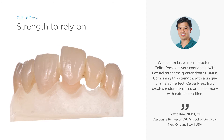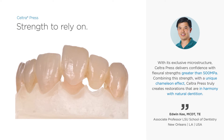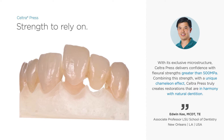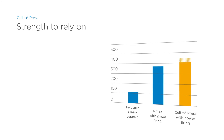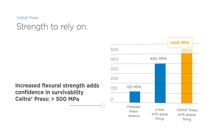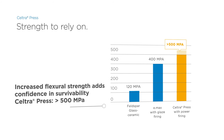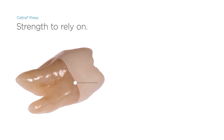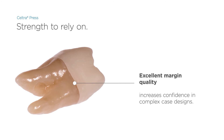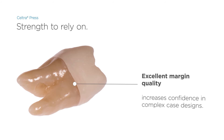The strength of Seltra press is higher than that of any other comparable material, which improves safety for the dental laboratory, the dentist, and the patients alike. The high flexural strength of more than 500 MPa makes for reliable results for up to three-unit anterior bridges up to the second premolar. It also results in excellent margin integrity, providing confidence in the most complex cases requiring added precision.